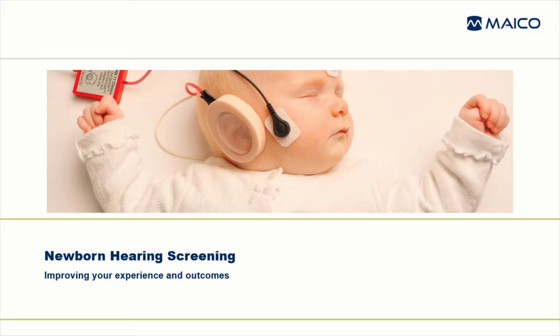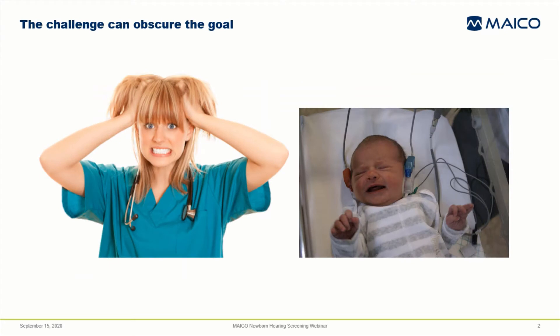Welcome to this webinar entitled Newborn Hearing Screening: Improving Your Experience and Outcomes. Of all the screening procedures performed on newborns, hearing screening is often viewed as the most challenging and time consuming. It's easy to lose sight of how important the hearing screening is to the future of a deaf or hard of hearing child when you're frustrated with the process.